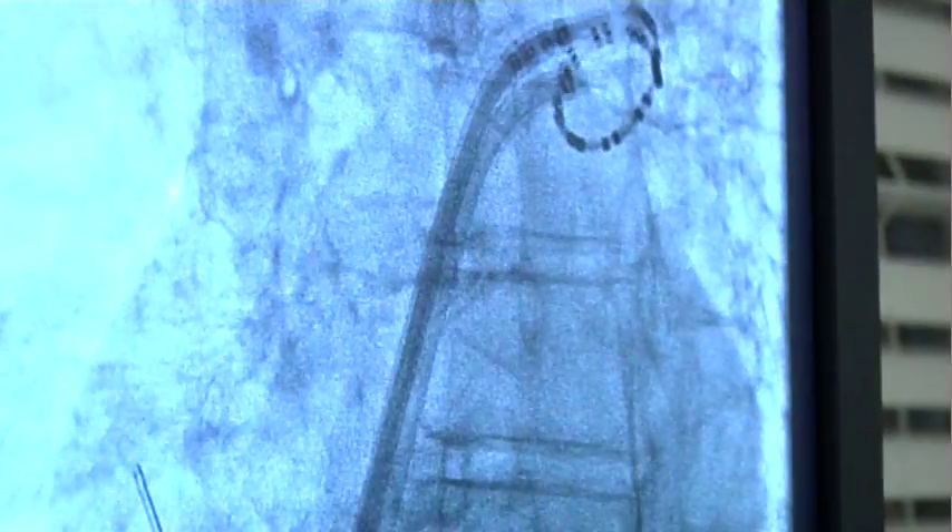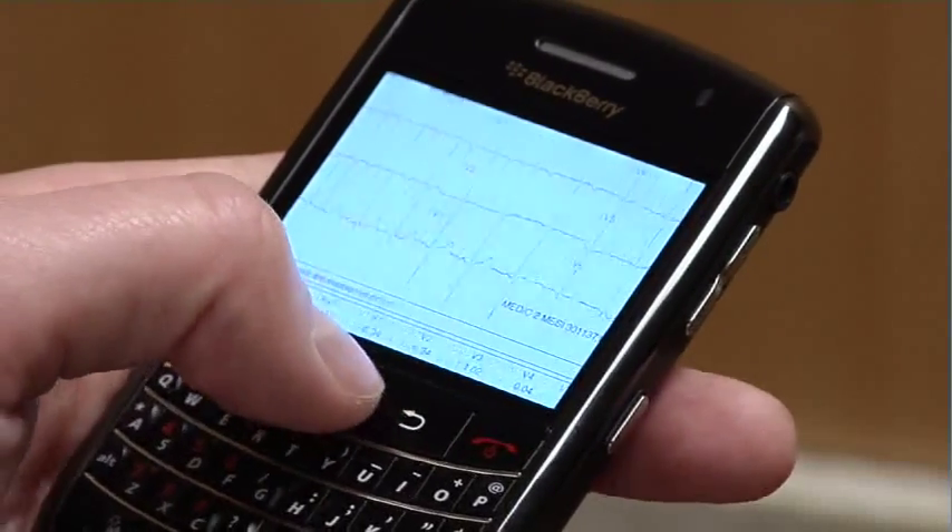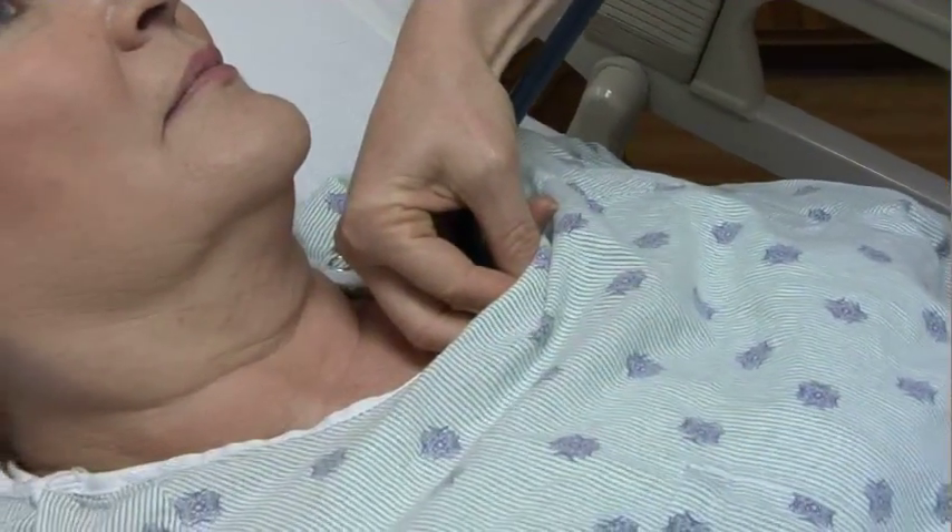We can program it to look for certain types of arrhythmias based on heart rate. If the parameters are met, it automatically will send a report to us by cell phone. We can also have the patient transmit it.